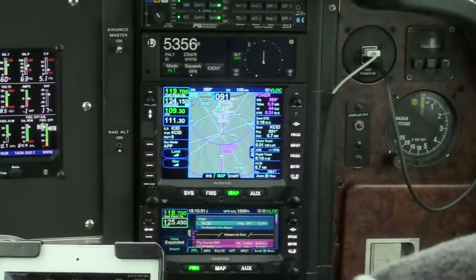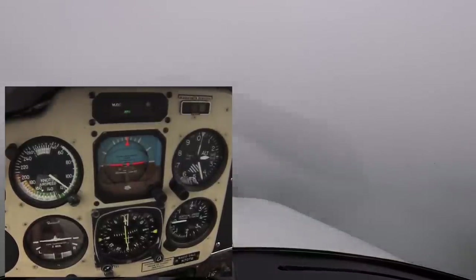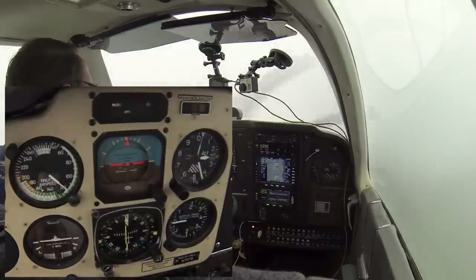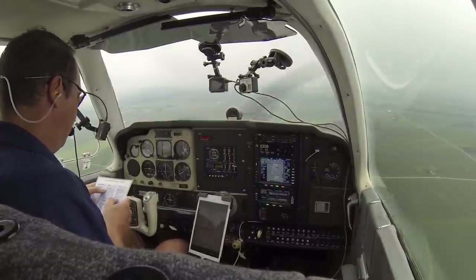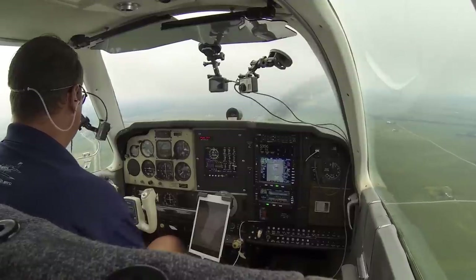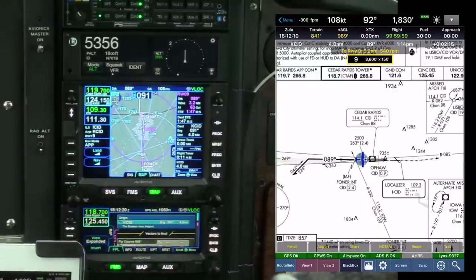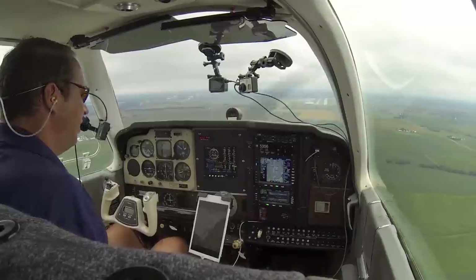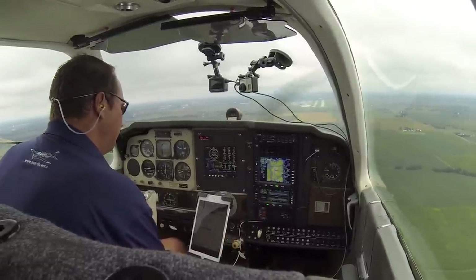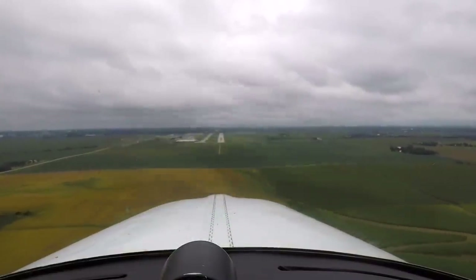One mile, Foner. Glide slope intercept. Gear down, three greens. Landing checklist: gear down and locked, landing light on, mixture enriched. Short final. Minimums 1,060. 800 feet to minimums. Undercarriage, mixture, prop. 500 to minimums. 200 to minimums.